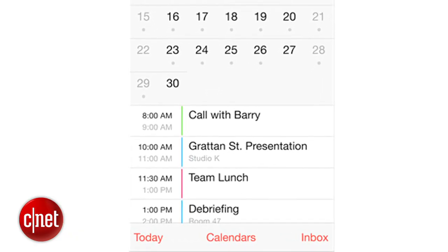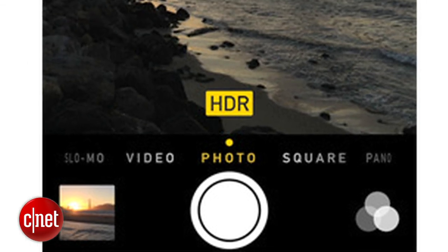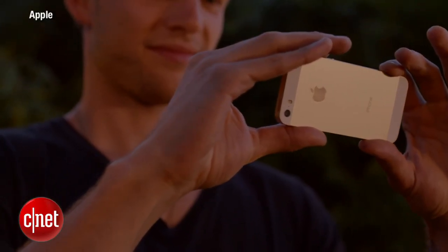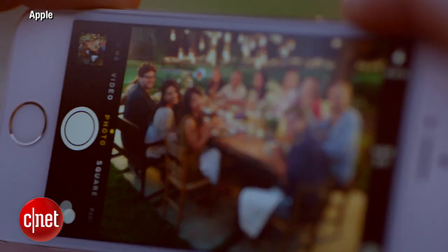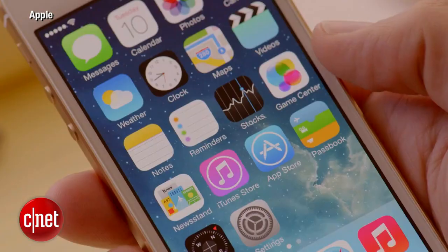The calendar has an option to display events in the month view finally. There's also an auto HDR setting for the iPhone 5s camera that only takes an HDR version of the picture when it detects that it's optimal to do that. iOS 7.1 also improves Touch ID recognition and there's plenty of other smaller tweaks.